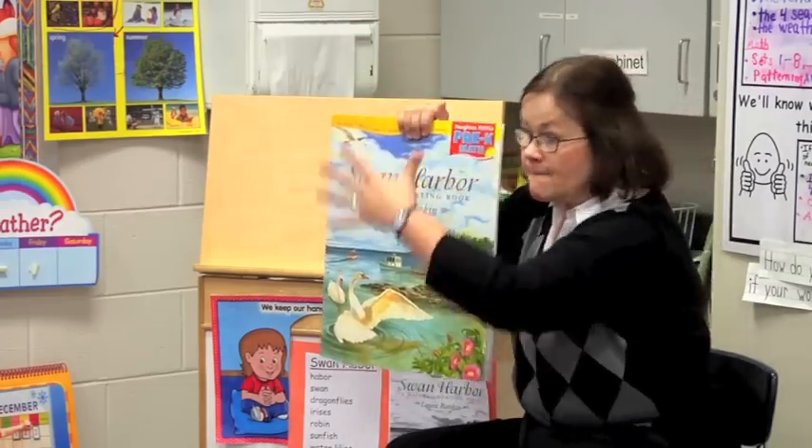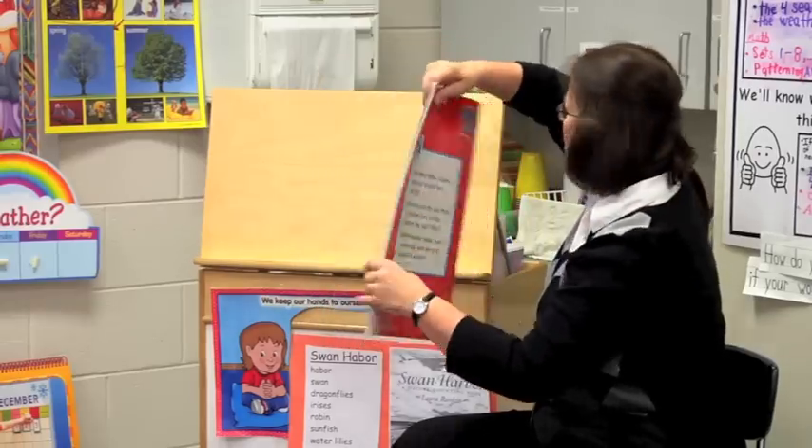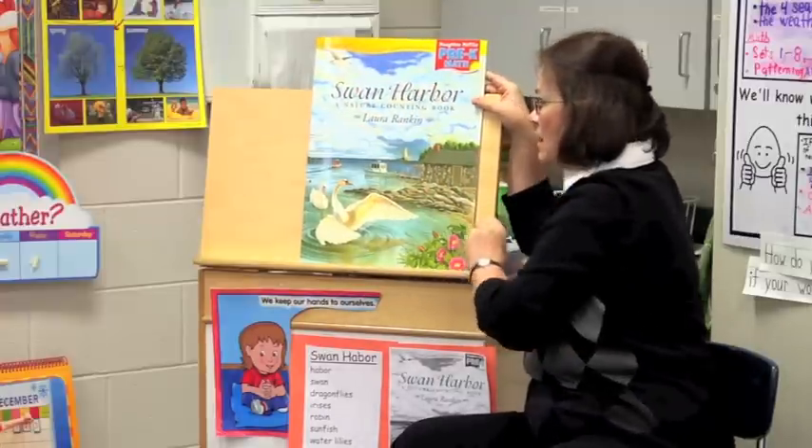If I point to this part of the book, what am I touching? The cover page. So I turn it over — the back page. And this part is called the title.